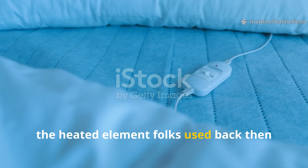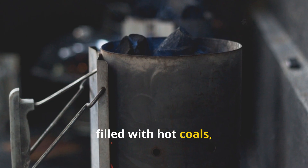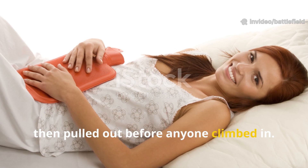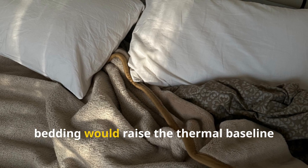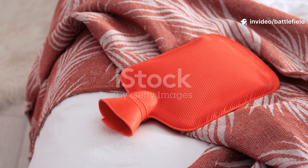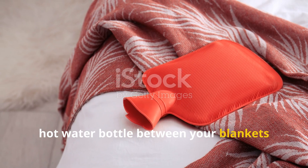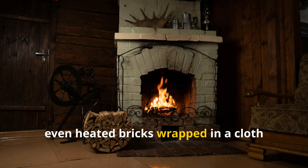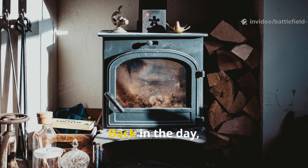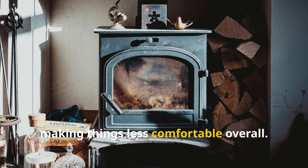The heated element folks used back then was always external and temporary, never something that stayed all night. Bed warmers filled with hot coals, stones, or boiling water were tucked between the layers for a short spell, then pulled out before anyone climbed in. This trick of pre-charging the bedding raised the thermal baseline of the mattress and blankets so your own body heat could keep things cozy all night. Today you can get the same effect with a hot water bottle placed between your blankets about 20 minutes before bed — even heated bricks wrapped in cloth work fine. The important thing is to remove them before you sleep, as continuous heat sources increase fire risk and dry out the air.